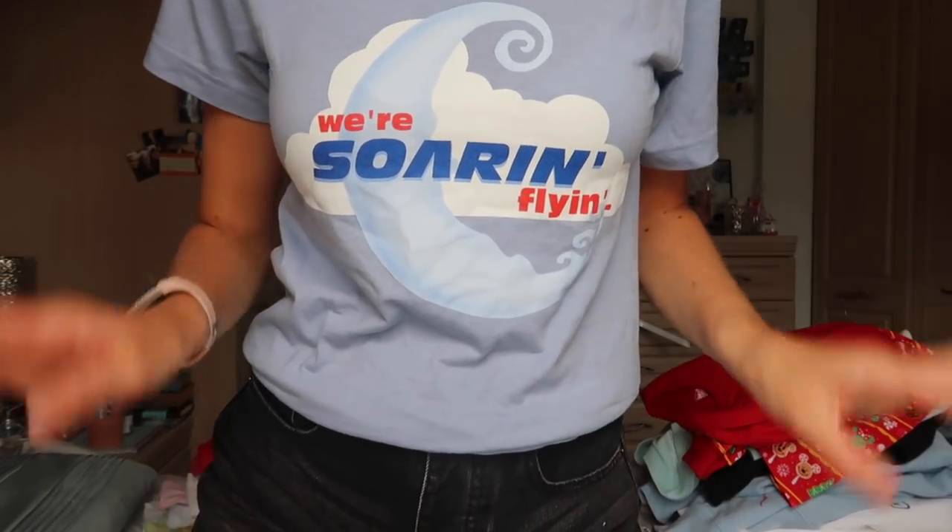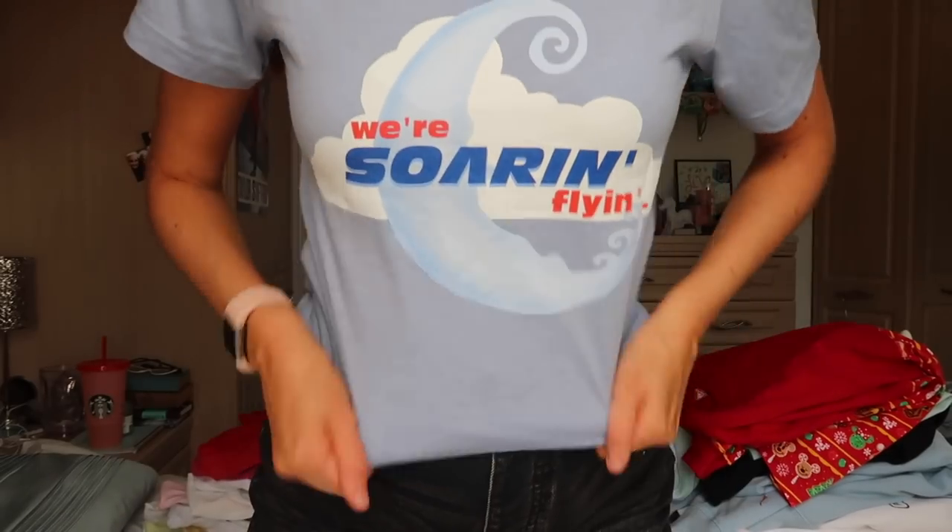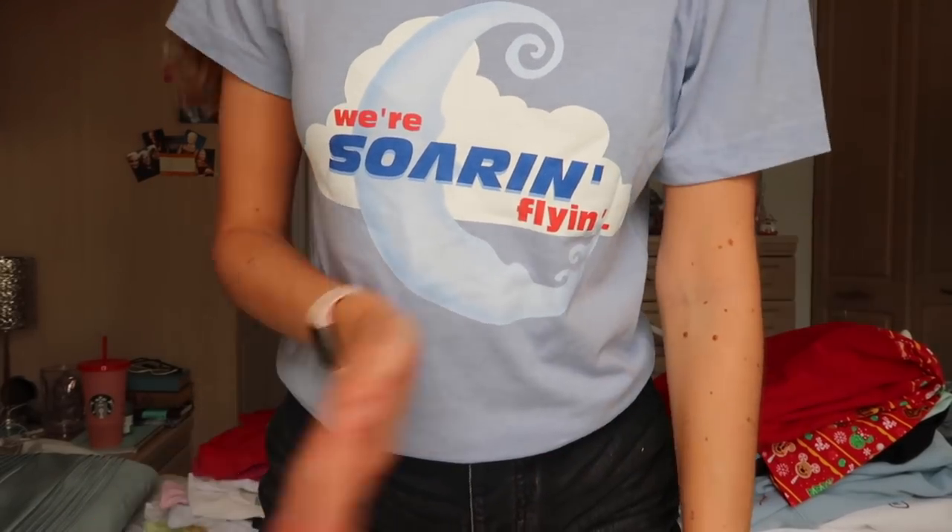Another My Supply Co. — I think it's actually a collaboration between them and Emily Nelson, like Emily Enchanted. We're Soarin' flying. I love Soarin'. I love it.